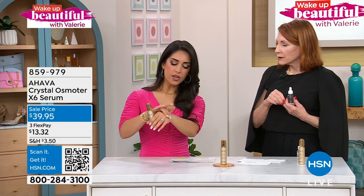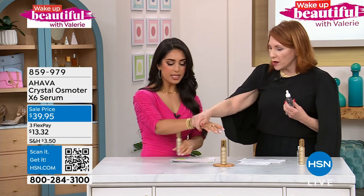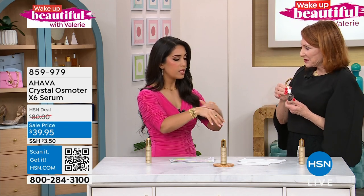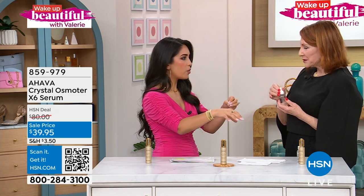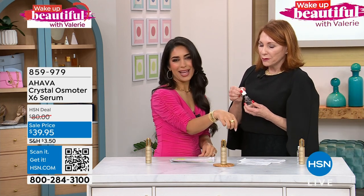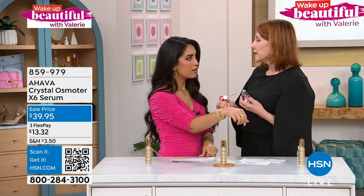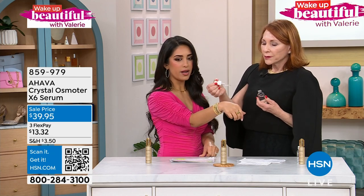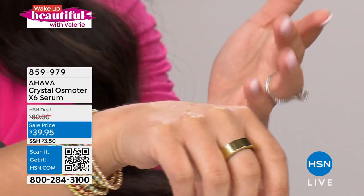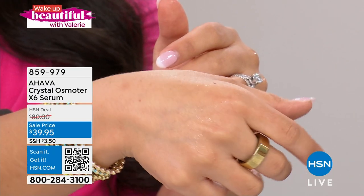It has a light scent, and the oil just really soaks in and already gives that glow. Let me show you the difference here because a lot of products use water as a top ingredient. I need to show you the difference between Osmotor and water. This is clean skin right here on this hand — this is water. Notice that it rolls right off the back of the hand. The water used in every other skincare product is not the water that Ahava uses.